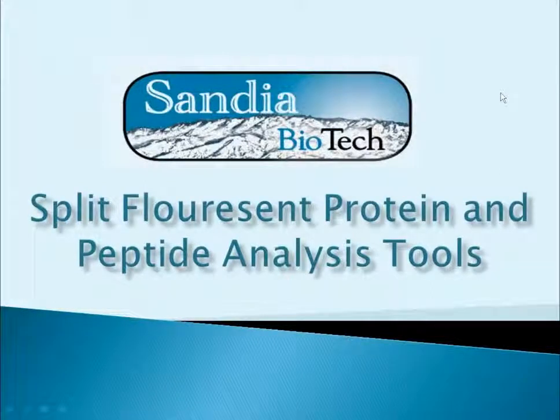Thank you for joining us, and welcome to our webinar introducing you to the Fold and Glow, Cut and Glow, and Quick Step Split Fluorescent Protein-Based Analysis Kits.